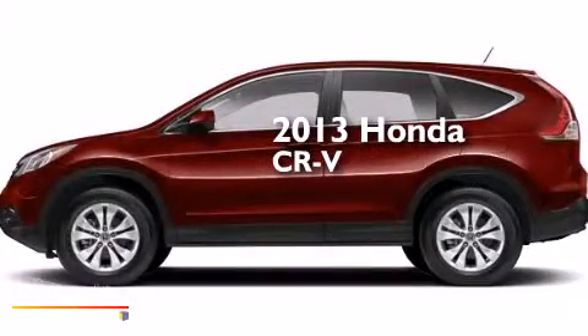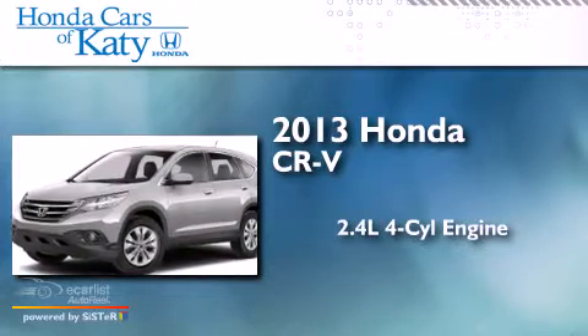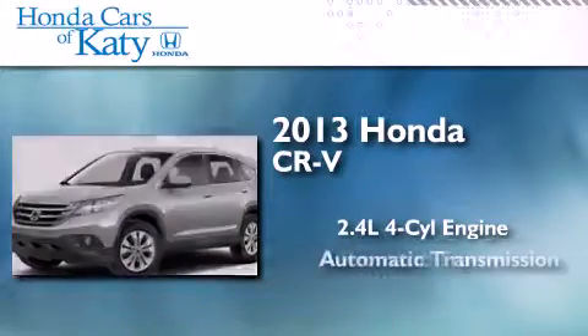This is a brand new 2013 Honda CR-V. It features a 2.4-liter four-cylinder engine and an automatic transmission.